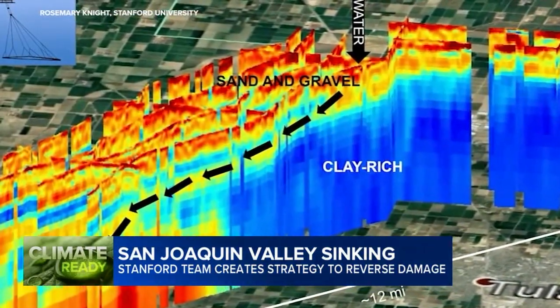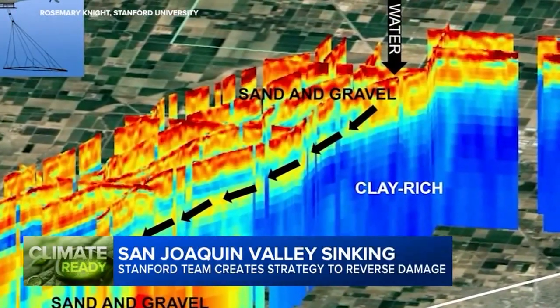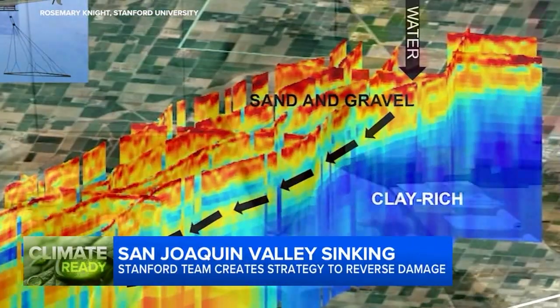She says adding in the new precision mapping data could help do that and more. So we are trying to integrate these two data sets — the big picture that we see with our geophysical images of the subsurface, where are the sands and gravels, where are the clays, and then the satellite-based measurement that's giving us very precise measurements of the way in which the ground elevation is changing.